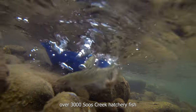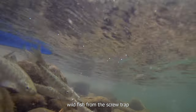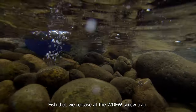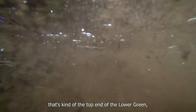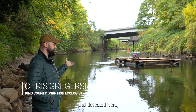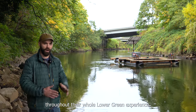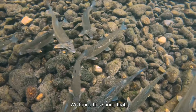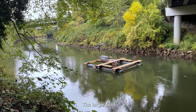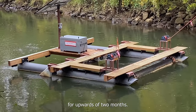We've done over 3,000 Soos Creek Hatchery fish and then about a thousand wild fish from the screw trap and from other places in the lower green tributaries. Fish that we release up at the WDFW screw trap — that's kind of the top end of the lower green. Between where they're released and detected here, that gives us a good picture of what's happening to these fish throughout their whole lower green experience. We found this spring that the smaller the fish, the more time they spent in the lower green. The larger fish tend to move through really quickly, while the smaller fish stuck around for upwards of two months.